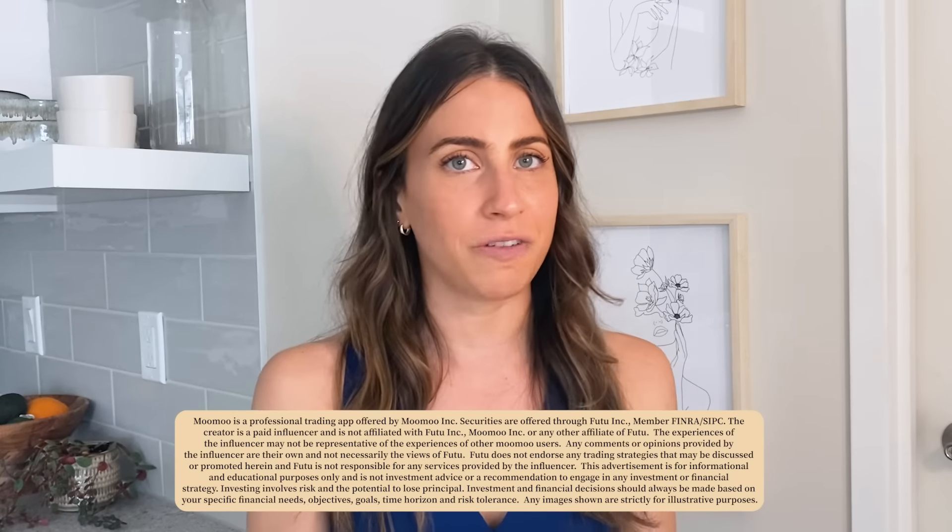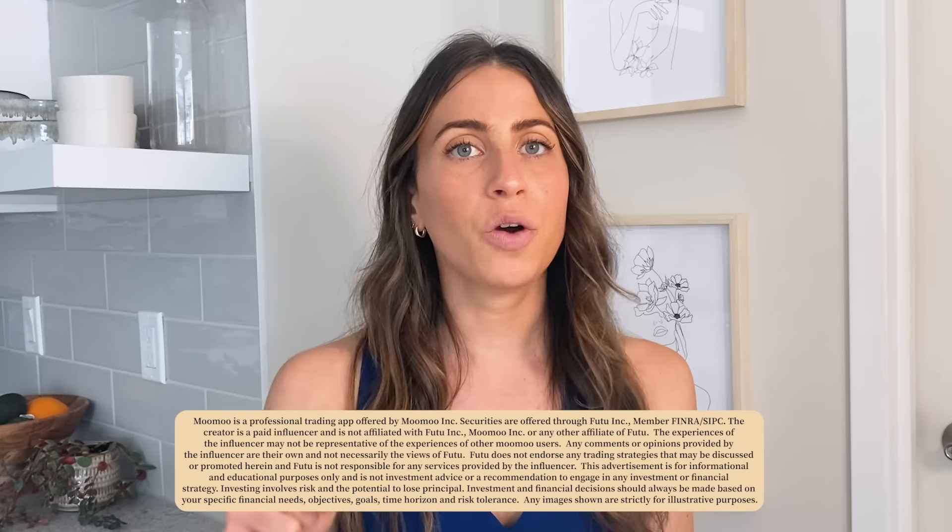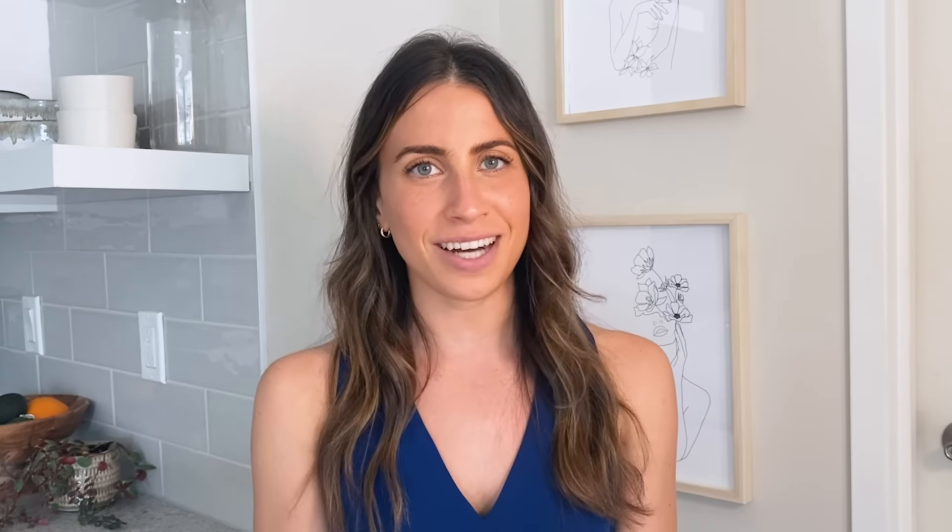Thank you for watching this video. Be sure to like, subscribe, and hit the bell button below so that you're notified every single time we make a new video. Are there any tips I missed? What's your favorite Moomoo feature? Let me know in the comments below. Thanks again for watching and I'll see you next time.